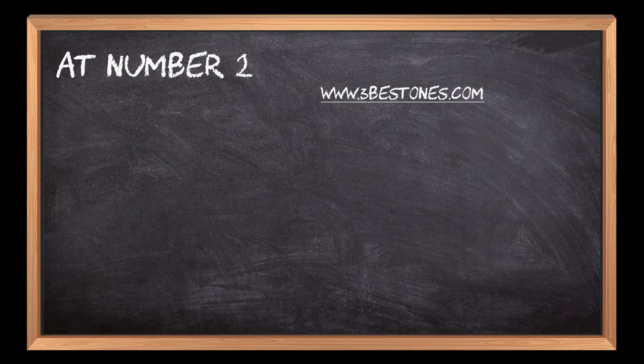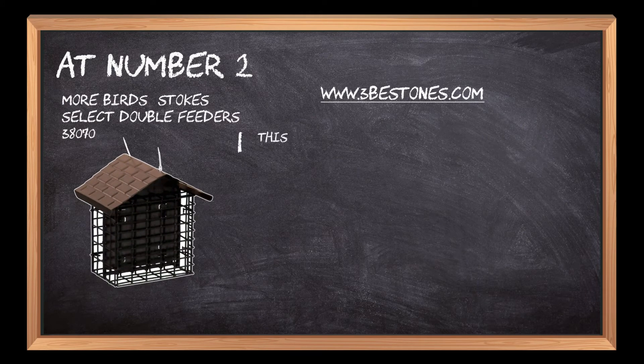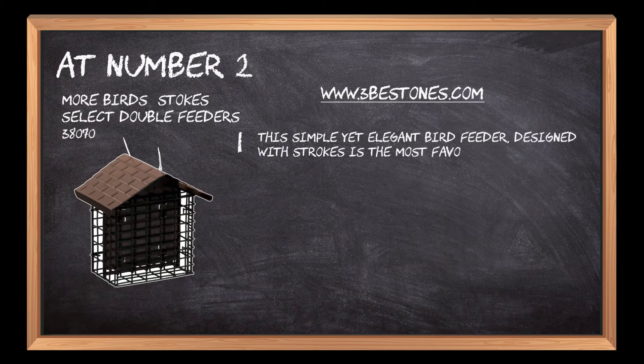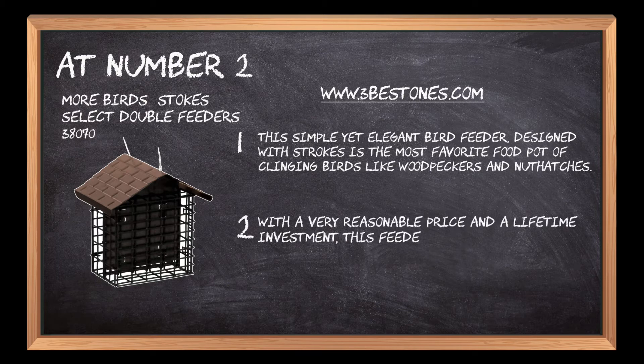At number 2: Moore Bird Stokes Select Double Feeders. This simple yet elegant bird feeder designed with strokes is the most favorite food pot of clinging birds like woodpeckers and nuthatches. With a very reasonable price and a lifetime investment, this feeder ensures proper nourishment of birds and their growth.